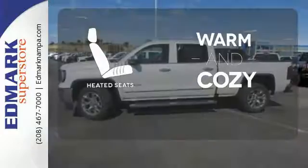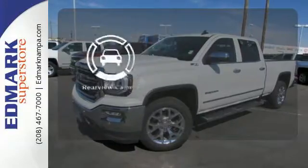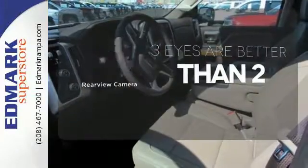Wrap yourself in the comfort of heated seats. The Trailer Hitch Receiver is a must-have to tackle any project. The backup camera gives you a clear picture of what is behind you.